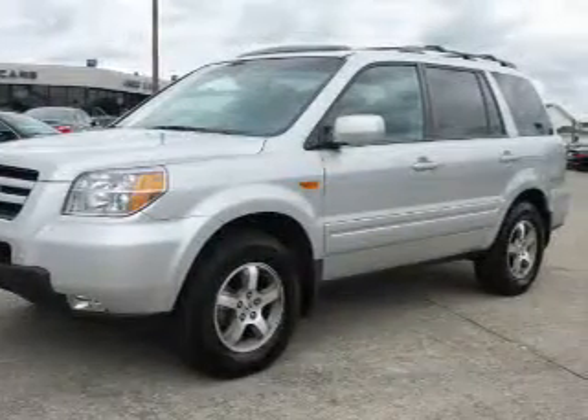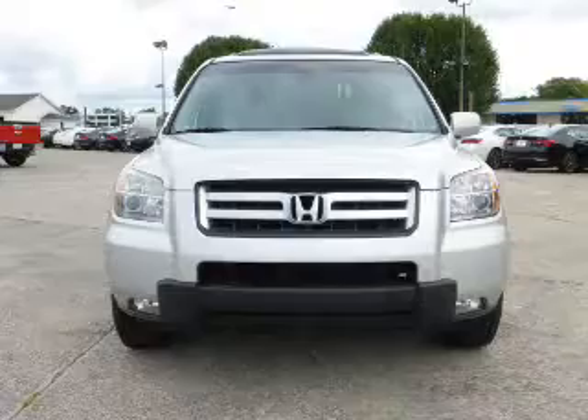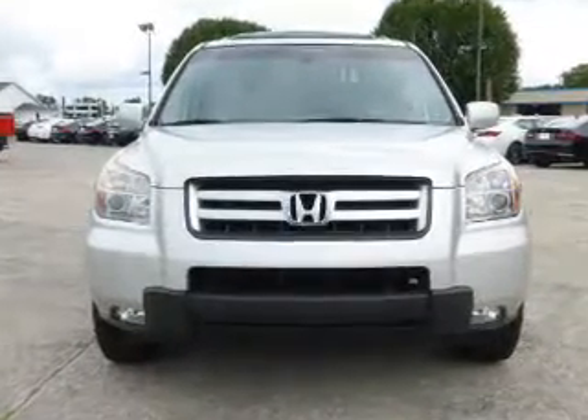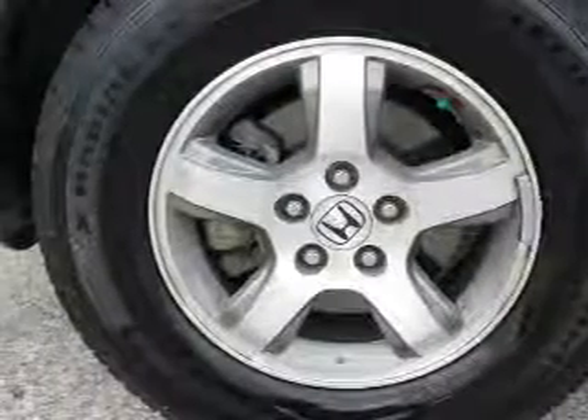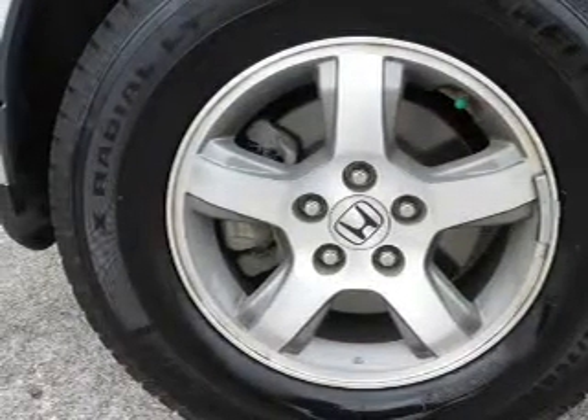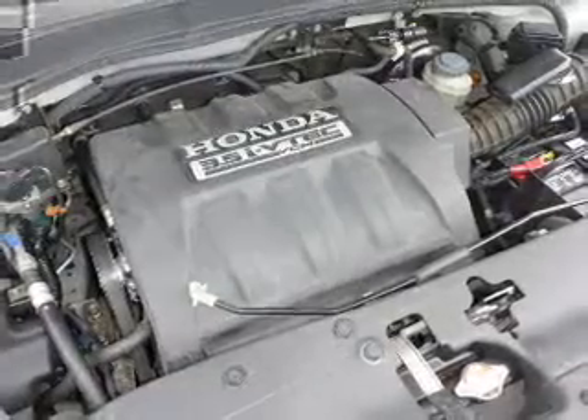Inside you'll find third-row seats, leather seats, heated seats, steering wheel controls, automatic climate control, curtain head airbags, front airbags, side airbags, side impact door beams, and child safety locks.